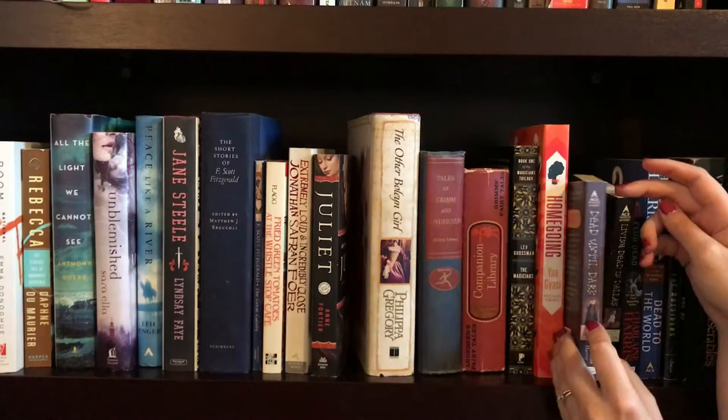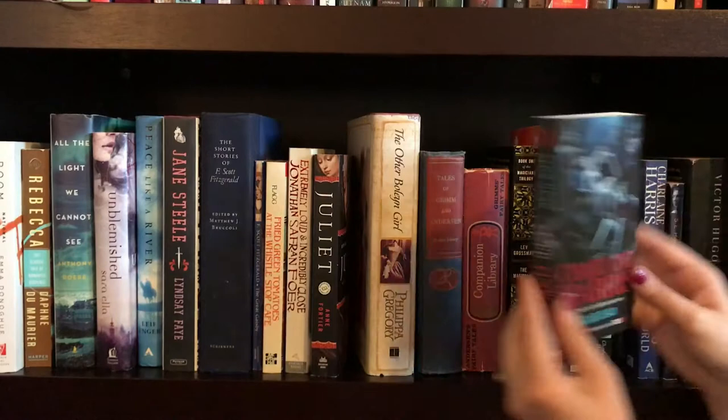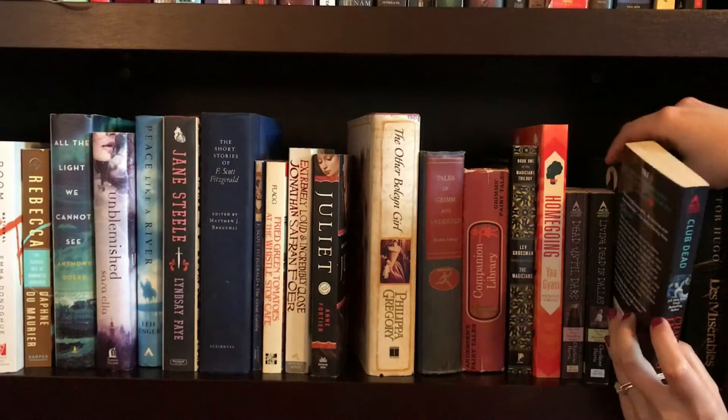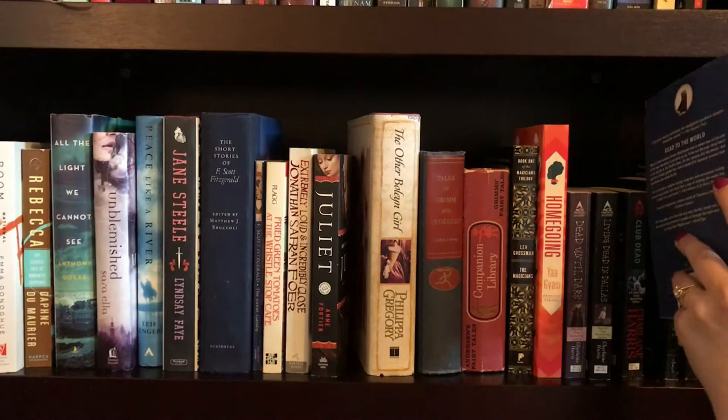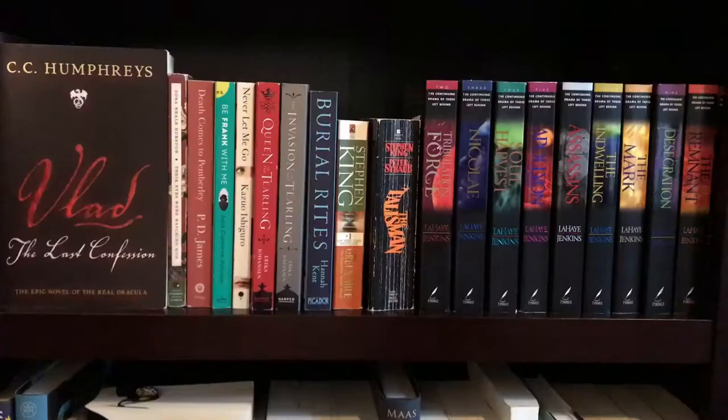Then I have the first four books in the Sookie Stackhouse series. The first one being Dead Until Dark, the next one is Living Dead in Dallas, the third one is Club Dead — I don't care for this cover — and the fourth one is Dead to the World, all by Charlaine Harris. I would really like to collect the rest of the series eventually, one day. Next is The Outsiders by S.E. Hinton. And last but not least on this shelf we have Les Misérables by Victor Hugo.